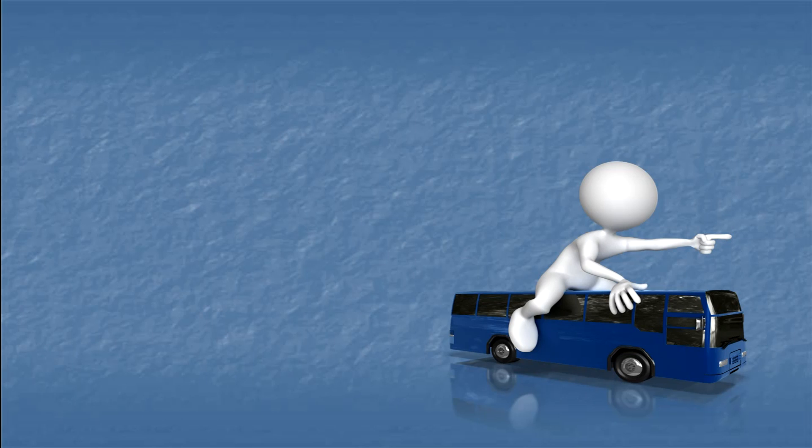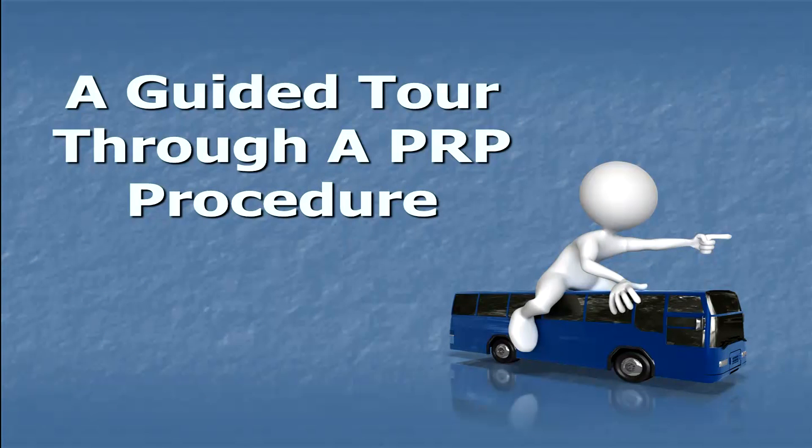Today I'm going to take you through a guided tour of a PRP procedure. My name is Dr. Nathan Way. I'm a board-certified rheumatologist, and this is one of my primary specialties.